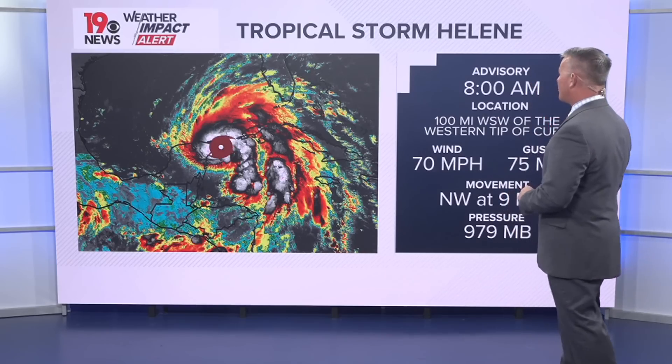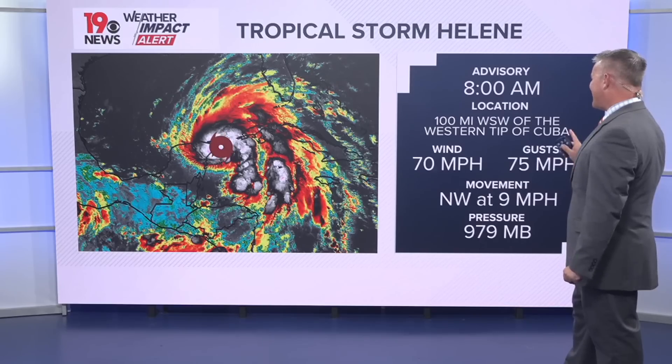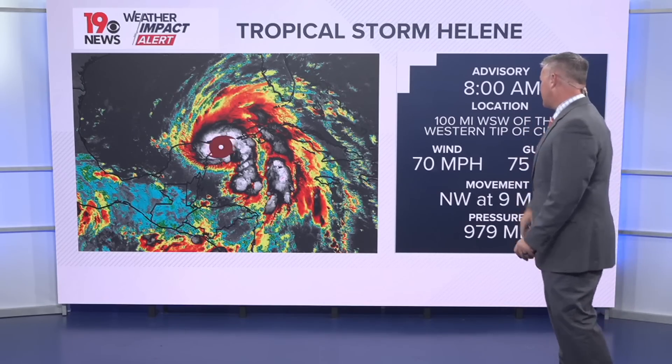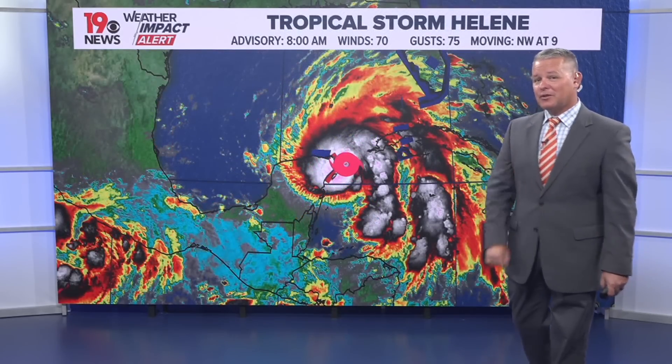The 8 a.m. advisory for tropical storm Helene shows winds of 70 miles per hour, gusts up to 75, moving towards the northwest at 9 miles per hour. It's about 100 miles southwest off the western tip of Cuba at this point. Here's the latest forecast from the National Hurricane Center.